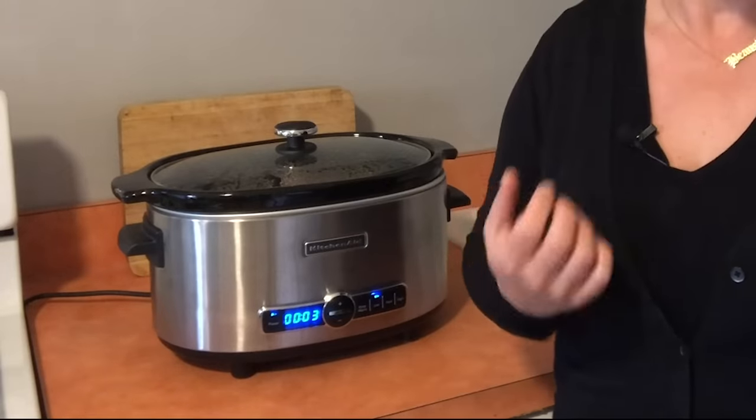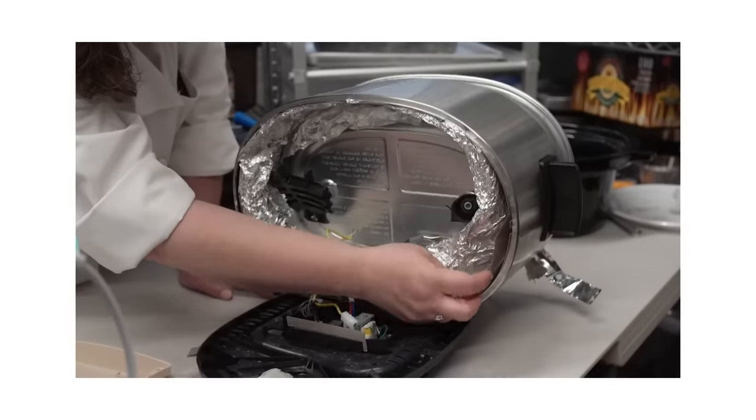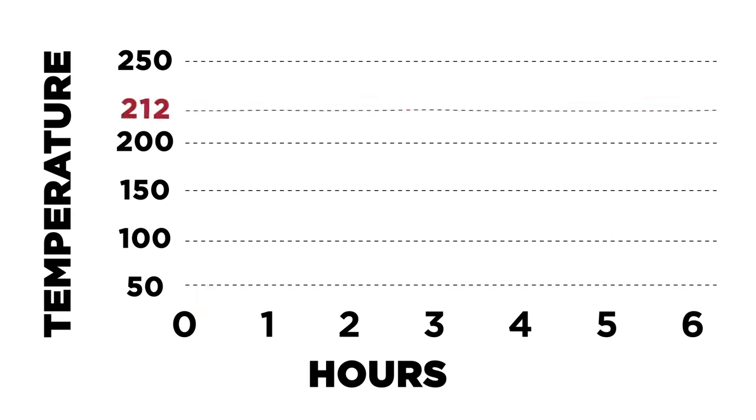Our winner kept things at a braise so well for two reasons. One, it had insulation inside. Some of these were just very thin walls, but this one is relatively low-powered with insulation, so it was able to cook nice and gently and evenly. That insulation helped keep the heat in, and it didn't have to be super powerful to get that nice braise. The second thing was an intelligent temperature sensor — basically a second layer of brains that keeps the temperature in check and keeps it from going too hot.